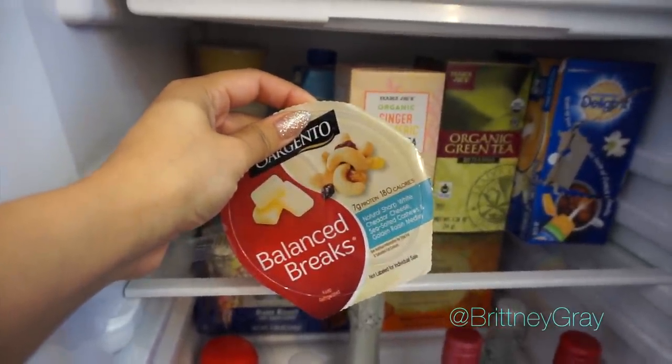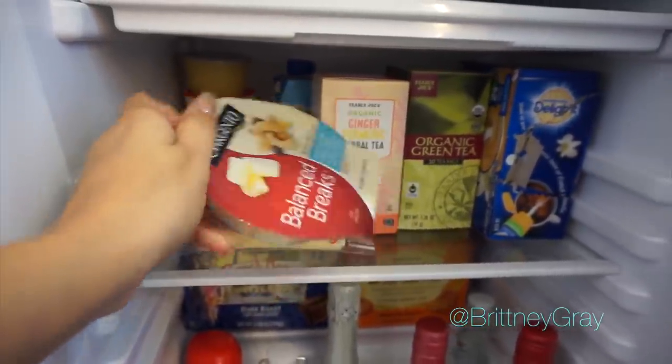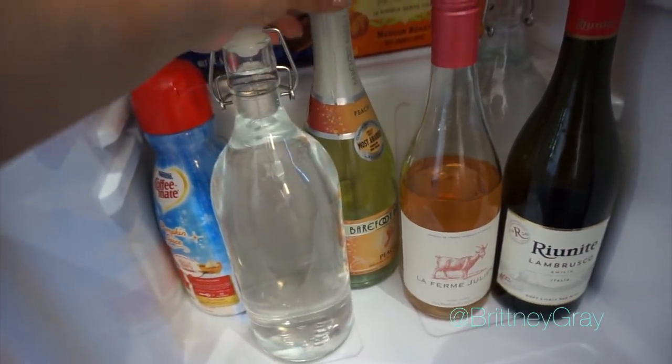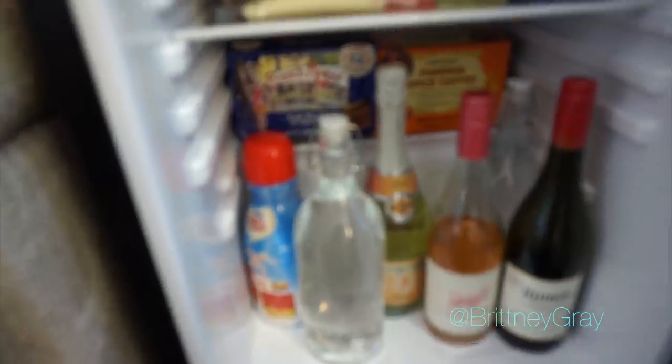These balanced breaks are so good — hairstylists out there, you know how you have to eat throughout the day, get these. Also water, wine, champagne, rosé — whatever you want to drink, I will have it. So if you want water, coffee, tea, or wine, I've got you covered.